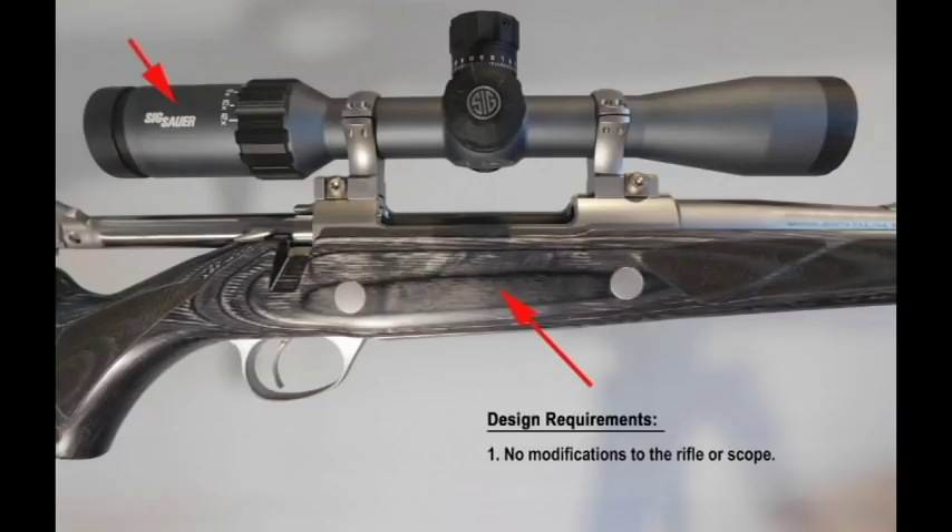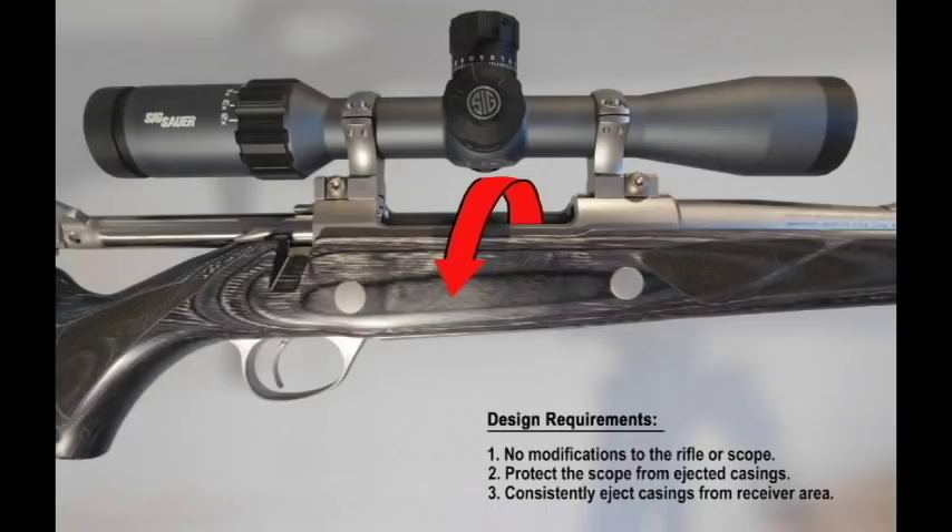Number one, I did not want to modify the OEM rifle or scope. Number two, I wanted to protect the scope from ejected casings. And number three, most importantly, the design needs to consistently eject casings from the receiver area. The only parts I could modify using my design criteria were the Opti-Lock scope ring bases. So I designed a bracket to deflect ejected casings that mounts to the ring bases. Here you see the location of two holes that I drilled and tapped on those surfaces, and here's what my final bracket design looks like mounted to the scope ring bases.